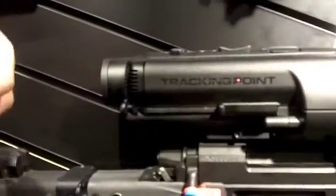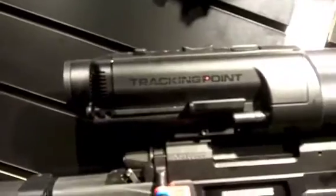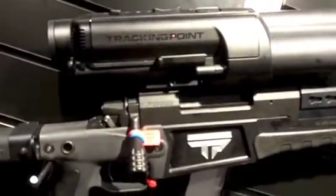It displays an image on a heads-up display that's very different from what a traditional optic image looks like. It has a lot of indicators for range to target, position of the weapon, temperature, barometric pressure, and a lot of other things that are important for long-range shooting.